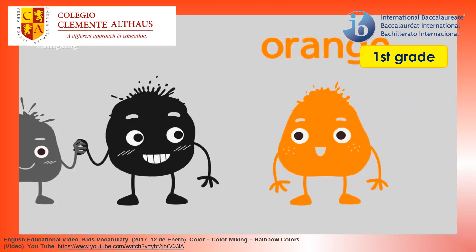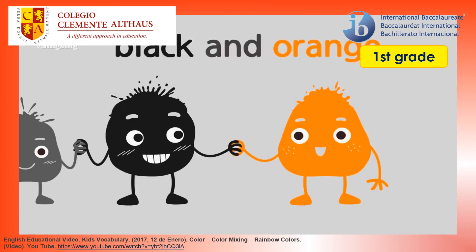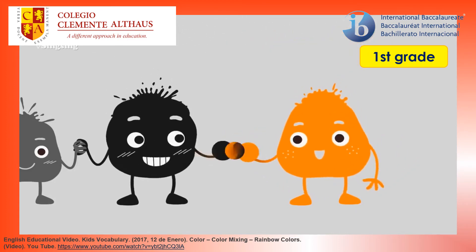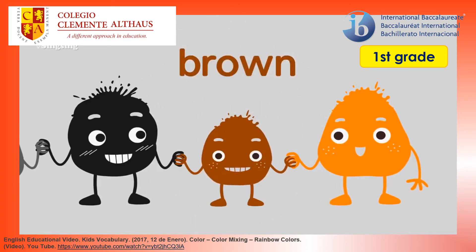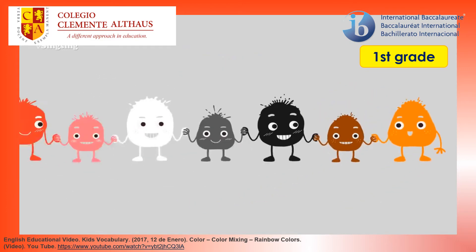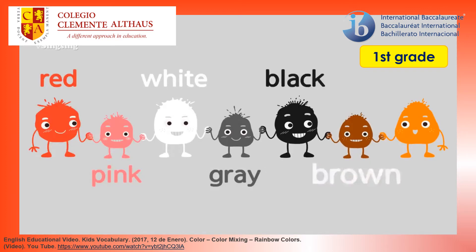Orange. The color is orange. Black and orange — brown. Black and orange make brown. Red, pink, white, gray, black, brown, orange.